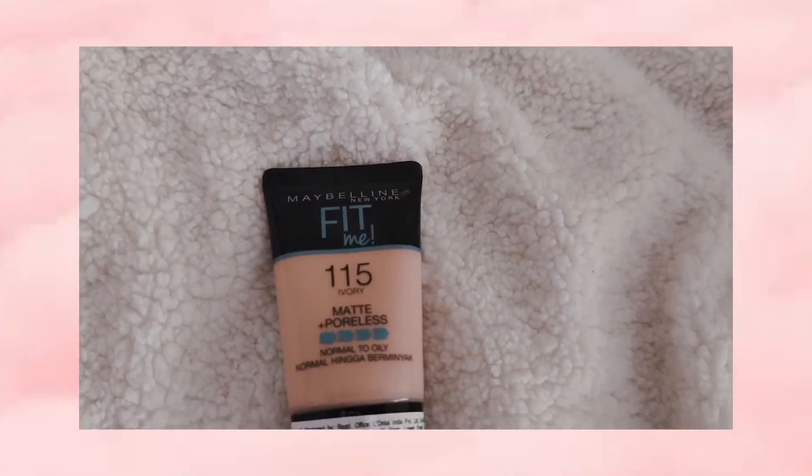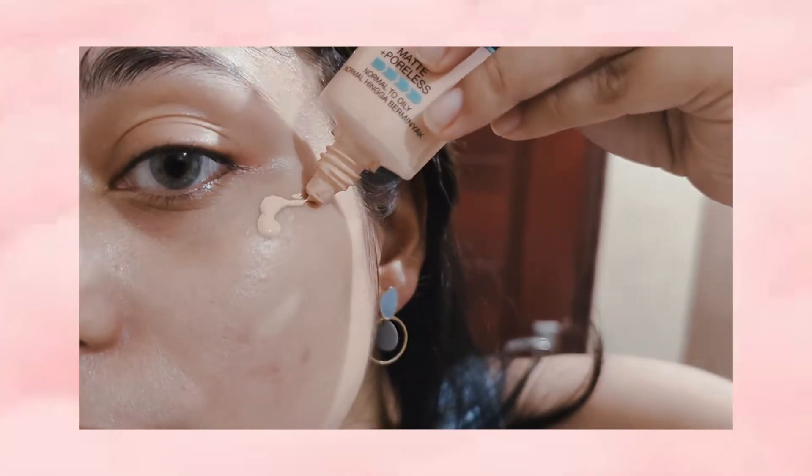I use Maybelline Fit Me Matte Poreless Foundation in the shade 115. It is great for daily use.